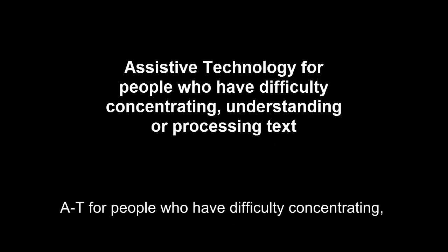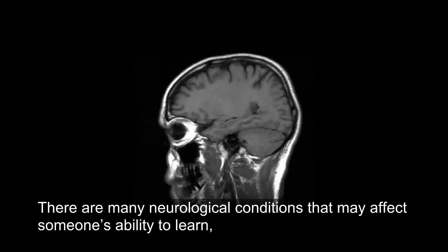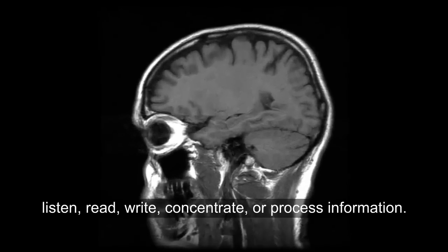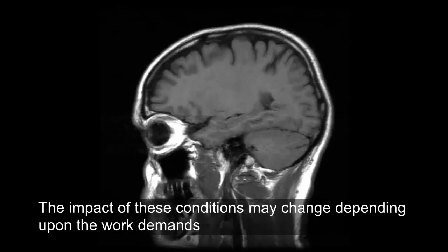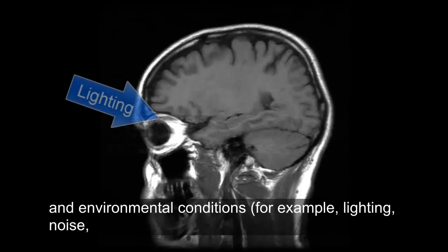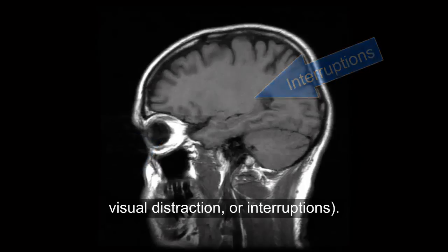AT for people who have difficulty concentrating, understanding, or processing text. There are many neurological conditions that may affect someone's ability to learn, listen, read, write, concentrate, or process information. These disabilities may not be apparent to others. The impact of these conditions may change depending upon the work demands and environmental conditions — for example, lighting, noise, visual distraction, or interruptions.